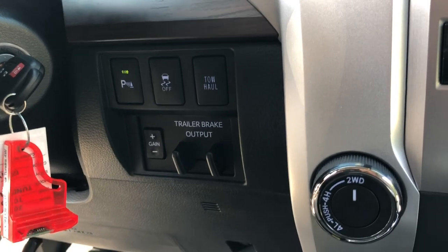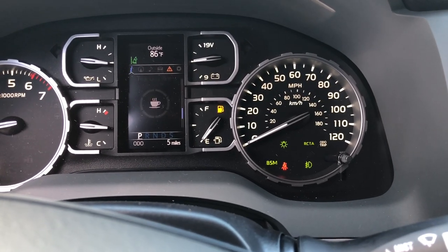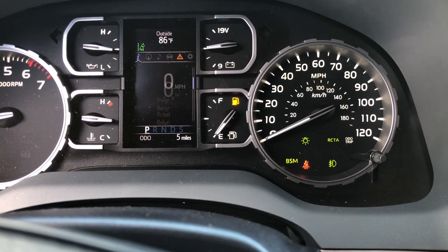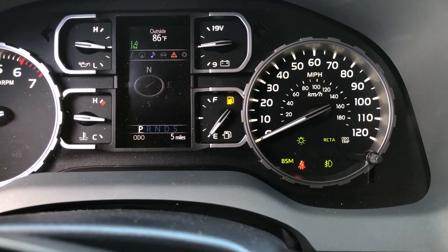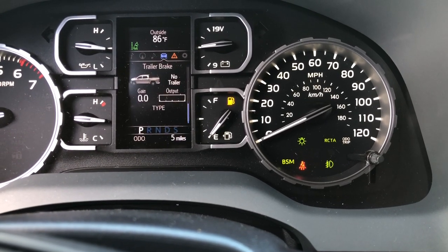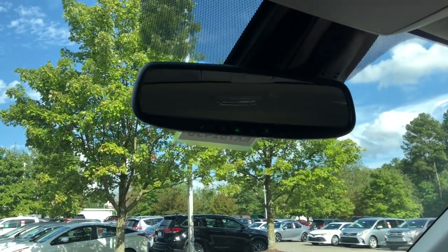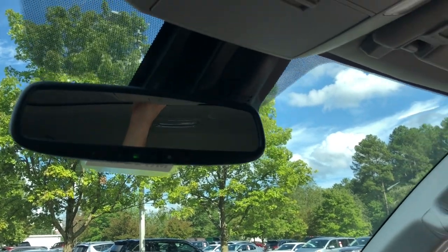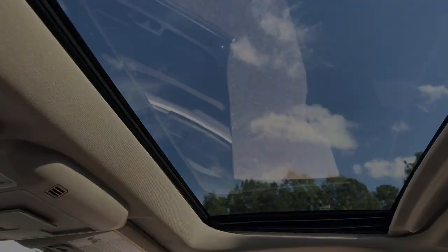You'll also see similar buttons including the trailer brake output and multi-information display, which digitally shows your speed. Just like the 1794, the Limited has HomeLink with garage door openers, the same lighted mirrors up top, and the optional moonroof. Thank you so much for watching — write down in the comments section which truck you would pick, and I'll see you next time.